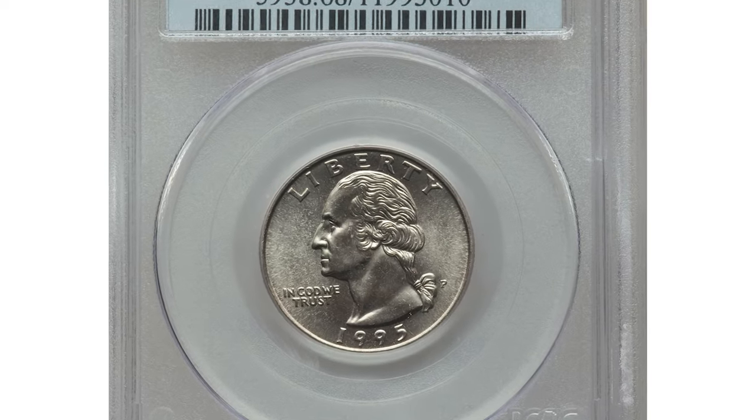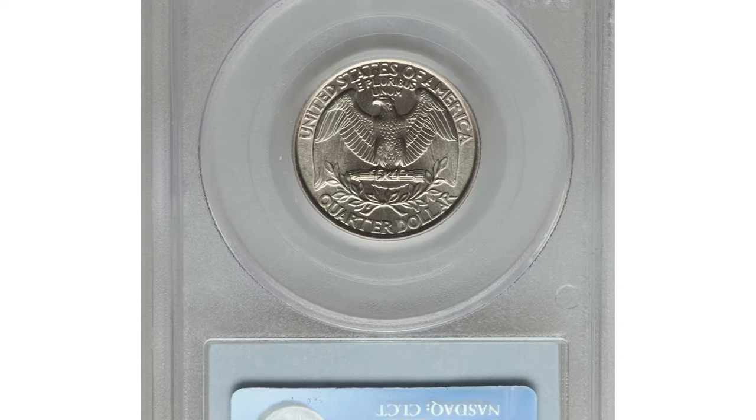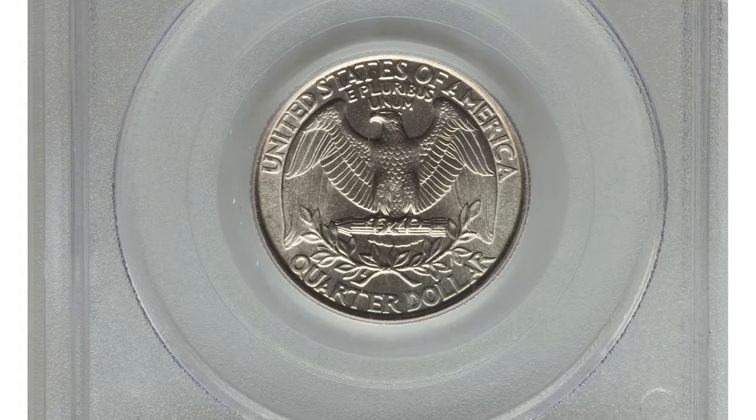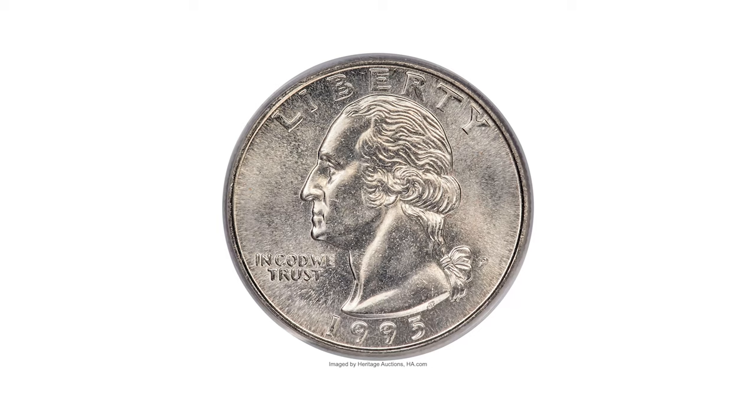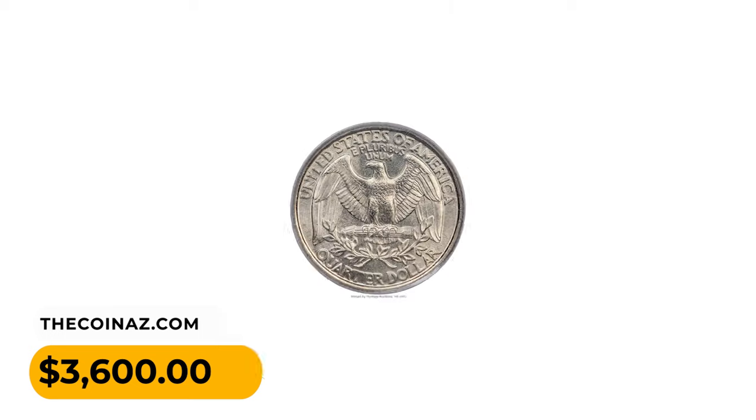This is a PCGS-graded 1995 P Washington quarter in MS-68 condition. Both sides remain unmarked and all brilliant with cartwheel luster. This super gem fetched the sum of $3,600 at Heritage Auctions.